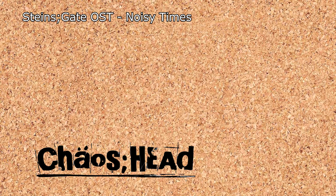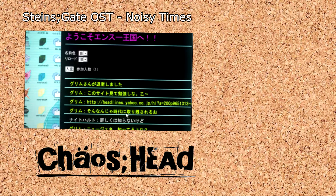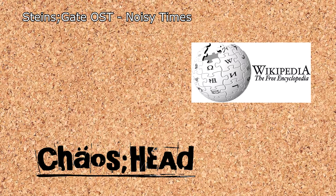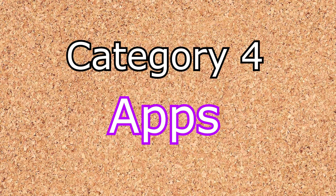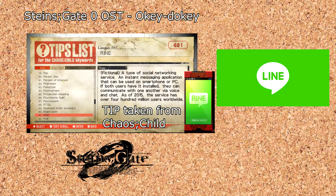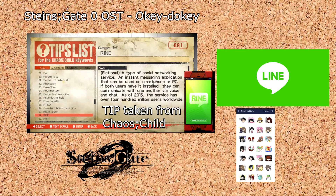Speaking of Chaos Head, it features Yaboo, and then instantly changes it to Daboo, which are both plays off of Yahoo. And then it has its Wikipedia knockoff — yeah, I'm not saying that one. Perhaps the most important application in Sci-ADV is the basis of Zero's trigger system, RINE, which is based on the real-world messaging app Line. And by the way, those cute little stickers that you see in-game can be bought for use in the real-world app, which of course I did, and they're great.